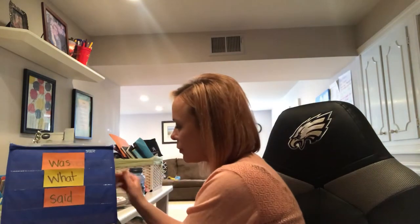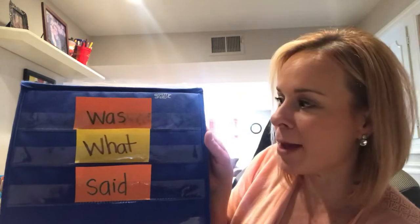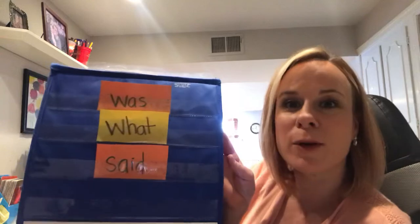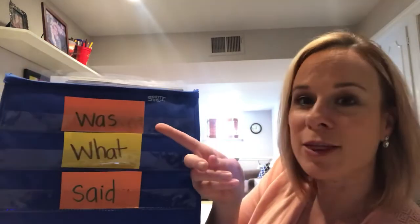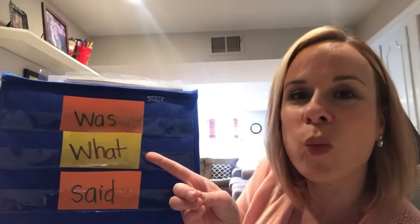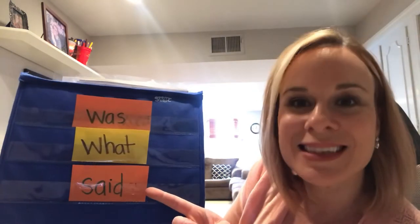I might throw in another vowel just to trick you and see how well you remember that sound as well. Before we do our little game together, I also wanted to review our sight words of the week. So if you look behind me, I wrote our words of the week on some paper. These are words that you've already learned. Before Easter break we introduced these words, but we're going to say them again. Say them with Mrs. Cloud now: was, what, said.